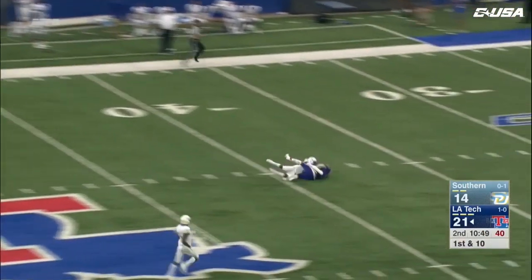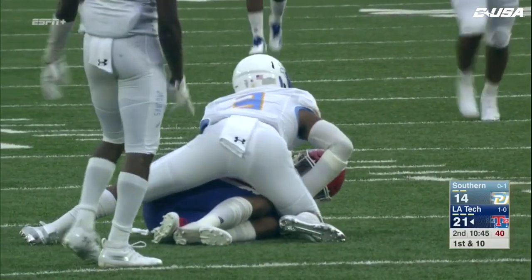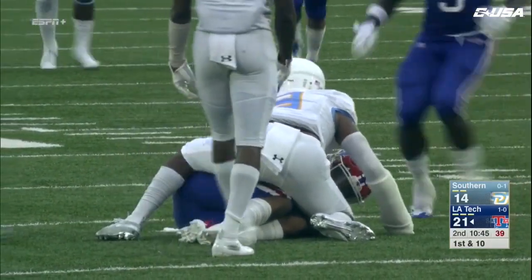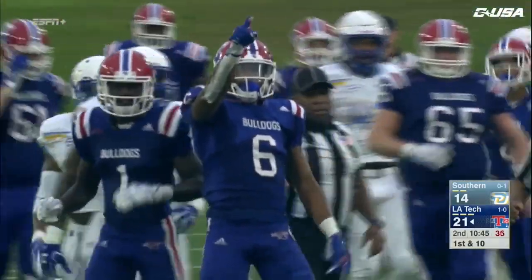A diving catch — did he hold on? What a catch — yes he did! A fingertip lay-out catch by Adrian Hardy.